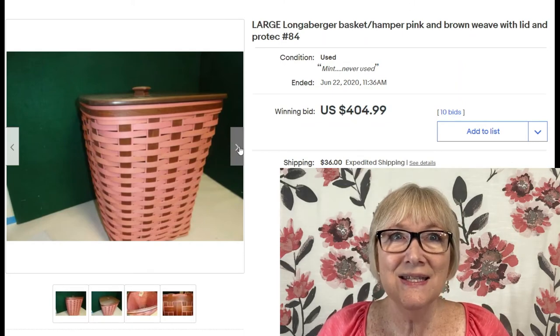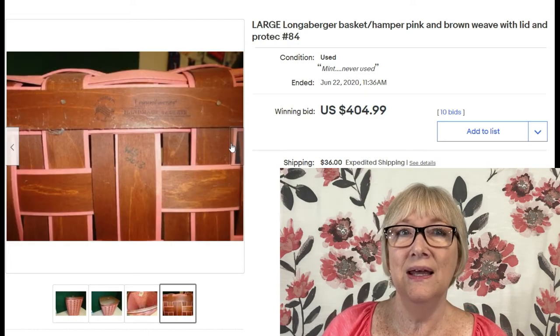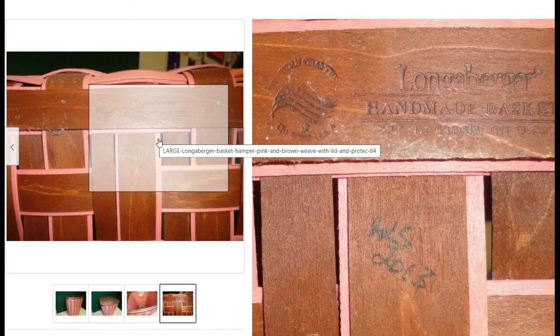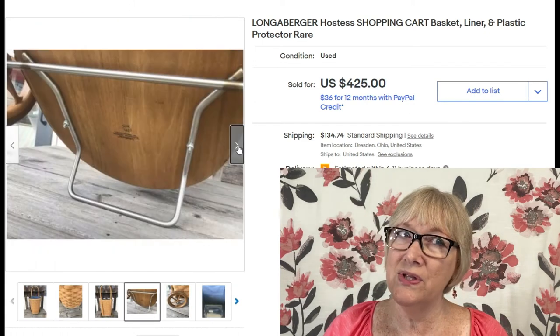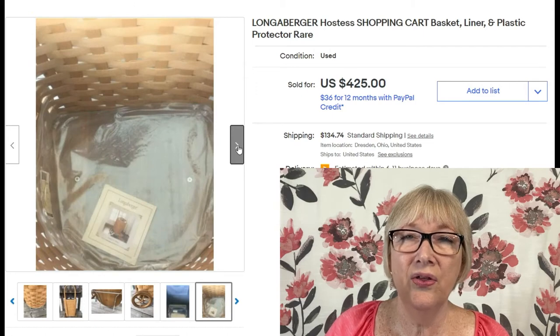Who doesn't love a pink basket? This is a large Longaberger hamper basket — pink and brown weave — with a lid and liner, sold for $404.99 plus shipping. Do you have a hamper basket you're not using anymore? Another Longaberger: a hostess shopping cart basket with a liner and plastic protector. I searched 'vintage' so I'm not sure of the age, but it sold for $425 with $134 in shipping — it may have gone out of the country.